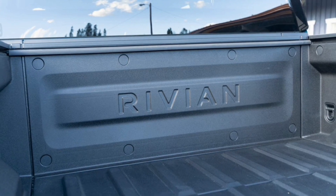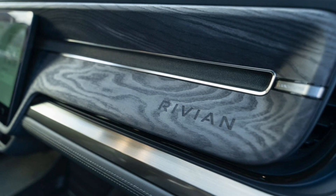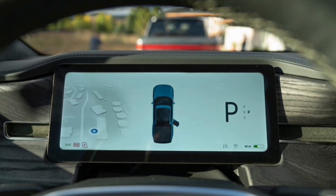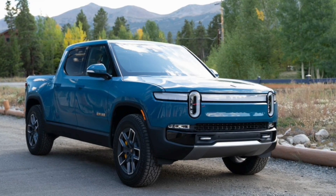While the quad-motor models use electric motors engineered and built by Bosch, the dual-motor variants use new motors designed and built in-house by Rivian. The company says the new motors are among the most power-dense single-drive units on the market, and they have fewer moving parts than the Bosch motors, making them lighter and cheaper to build.